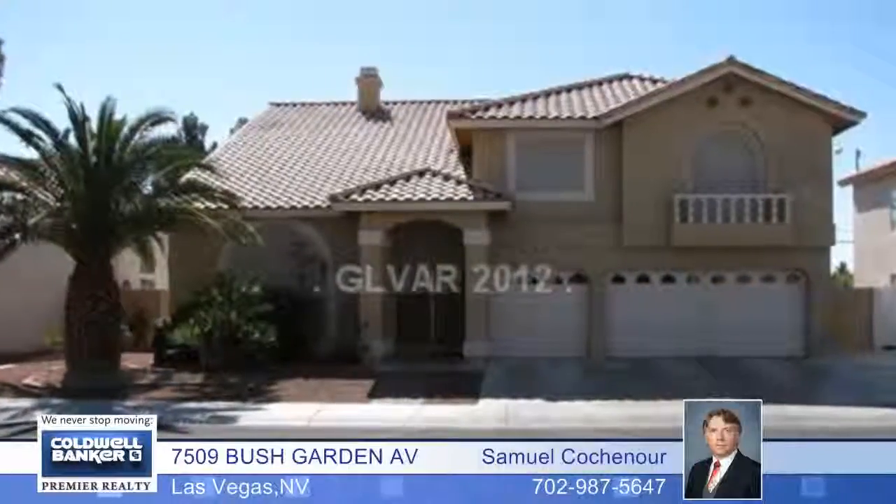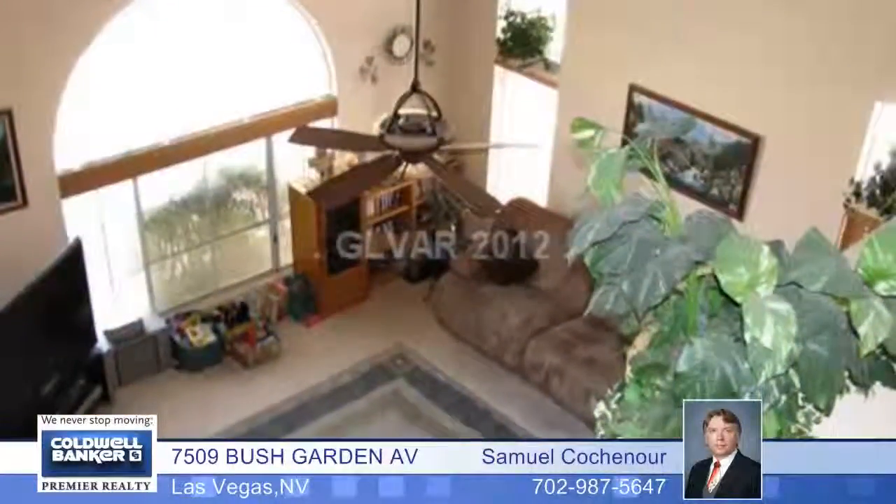Six bedrooms and four baths means lots of space in this wonderful two-story home. It features a family room with a wet bar and a gas fireplace.